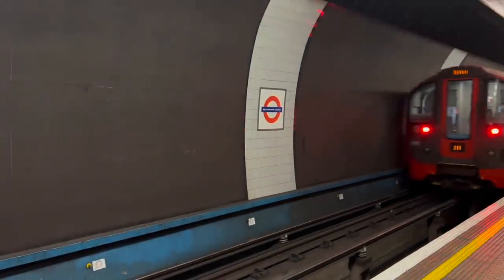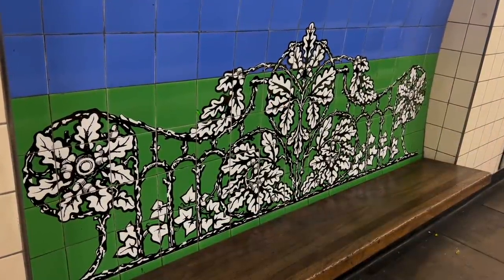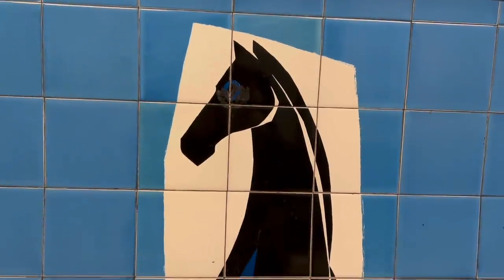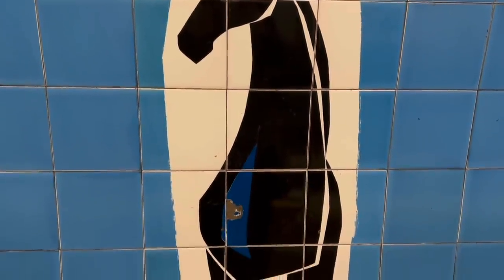So we reach the end of our journey. For all I dissed the Victoria Line at the start, I actually do think the tiled murals are worthy of attention for their sheer variety. People, places and history are all commemorated in different ways. This might have been a dark time for design on the Underground, but these add a little splash of colour, both literally and metaphorically.